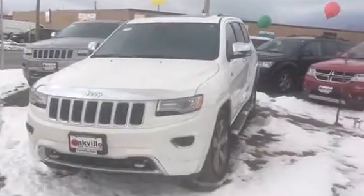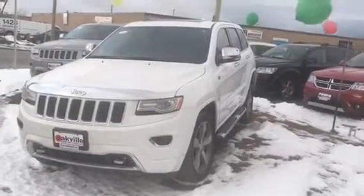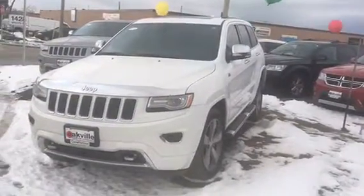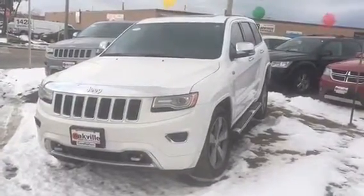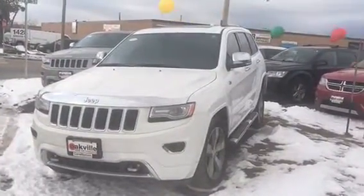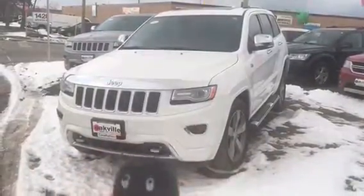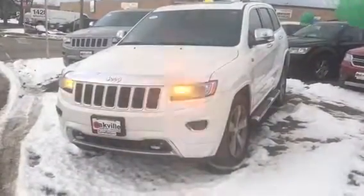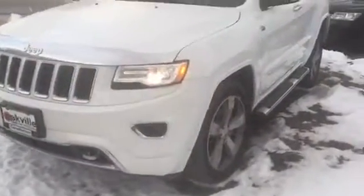Hi, good evening guys, it's Giorgi from Oakville Used Car Superstore and today I'm going to give you a quick tour video about a 2014 Grand Cherokee Overland. Just a couple of very important features on that car: it's got a keyless entry key, the car is equipped with a remote starter — you can see the car is on right now. It's an Overland, it's got air suspension and 20-inch polished rims.